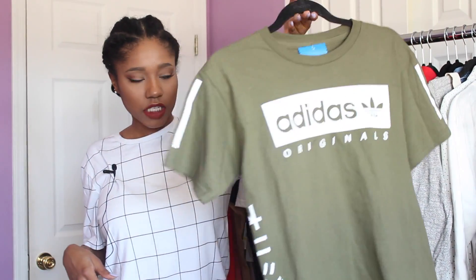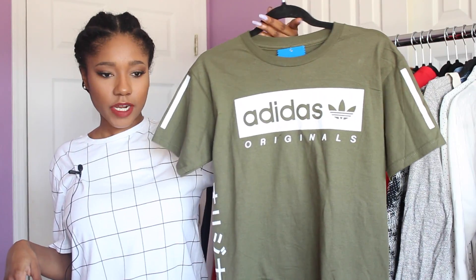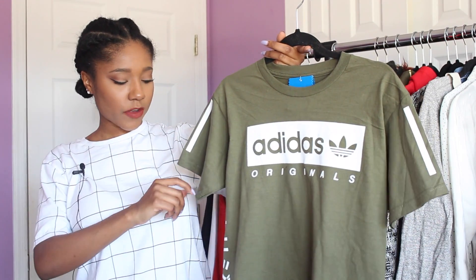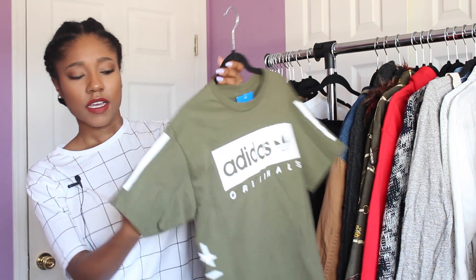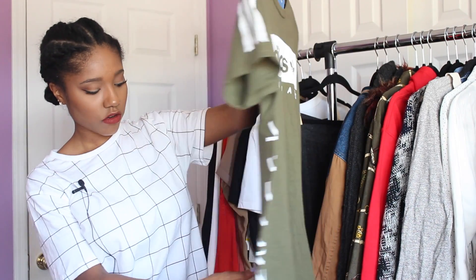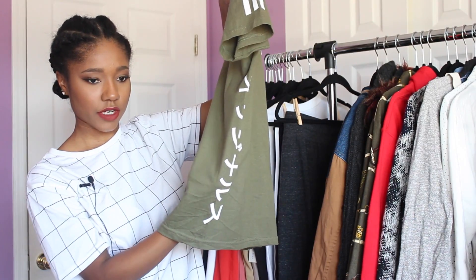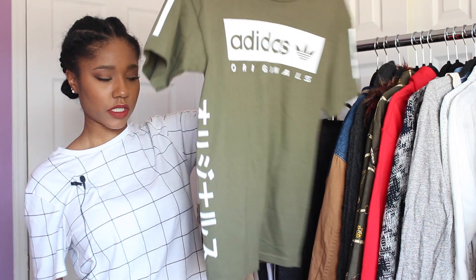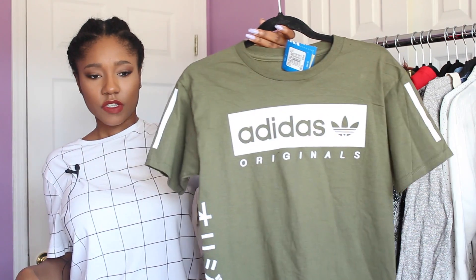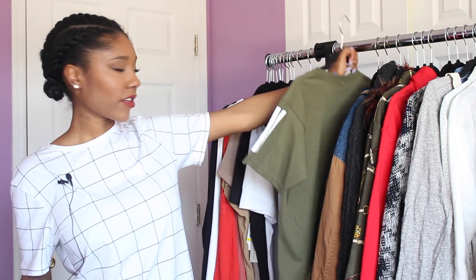The last thing from Footlocker is this really dope Adidas shirt — I'm so in love with it. It's all green and white. It's Adidas Originals from their NMD collection. It has the three stripes on the sleeve, the logo, and on the side — my favorite part — it has Japanese writing. Really different and really dope. It's a men's shirt in a size small, and I think it'll look great with my Adidas sneakers.